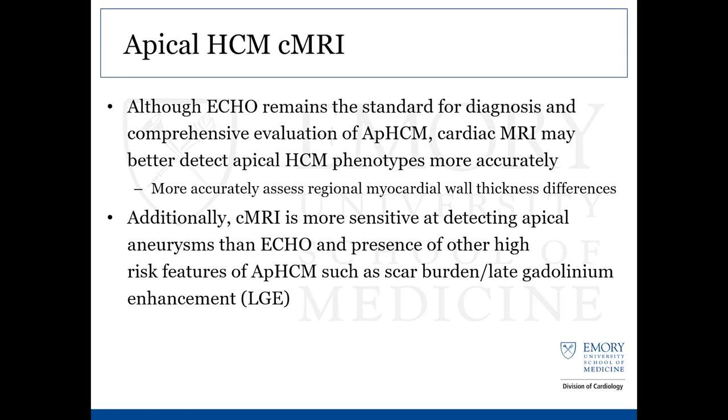Although echo is still the first line and gold standard for diagnosing and evaluating the phenotype of apical hypertrophic cardiomyopathy, MRI is becoming more and more useful, especially when apical windows are not as clear on echo or there's disagreement between the presentation and the phenotype. MRI is more accurately able to detect differences in regional myocardial wall thickness — whether in the septal, distal septal, or apical regions. It's also more sensitive at detecting apical aneurysms than echo and also helpful in risk stratifying with scar burden using late gadolinium enhancement.